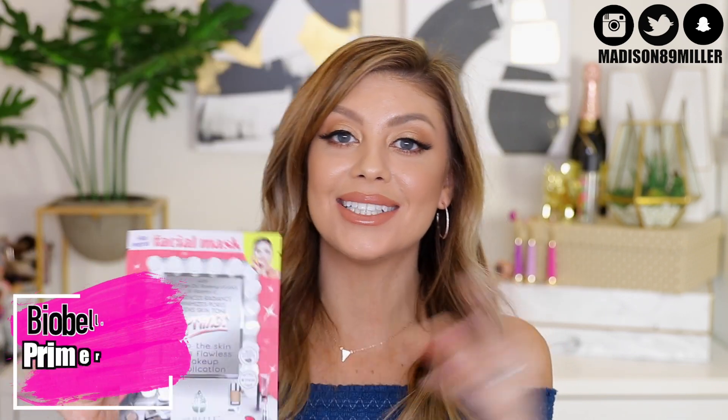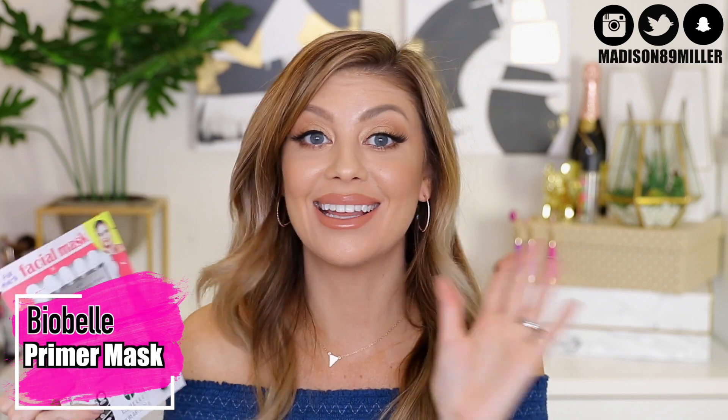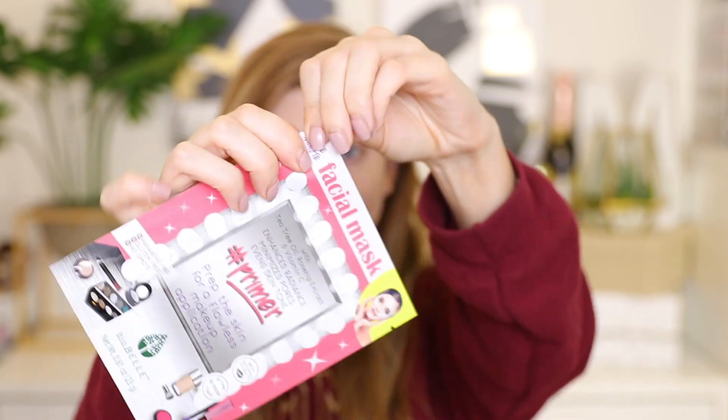Next up is a really cool product I got in my personal glam bag — the Biobel Hashtag Primer Mask. I always use a sheet mask before I put on my makeup, but this one is specifically designed to be a primer too. It enhances radiance, minimizes pores, and evens skin tone. It has tea tree oil to combat acne, plus rose hip extract and vitamin C to really brighten the skin. Just pop this on before doing your foundation and you get a sheet mask that preps and primes your skin all in one.